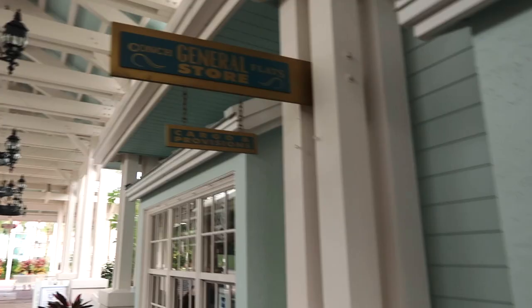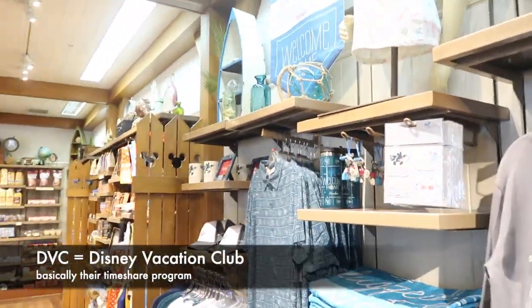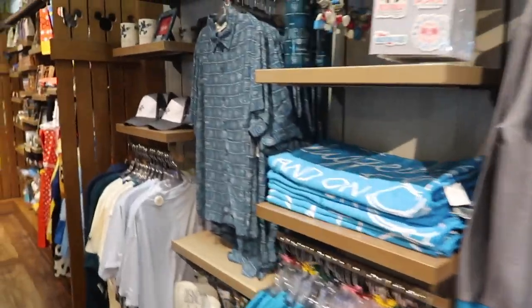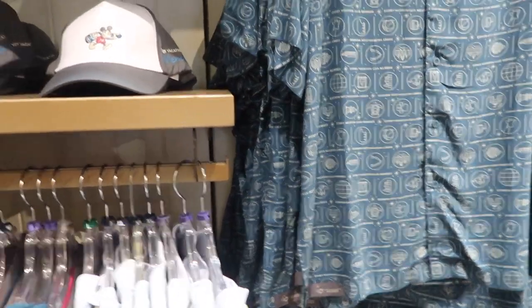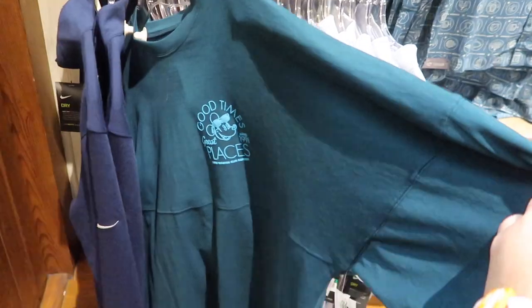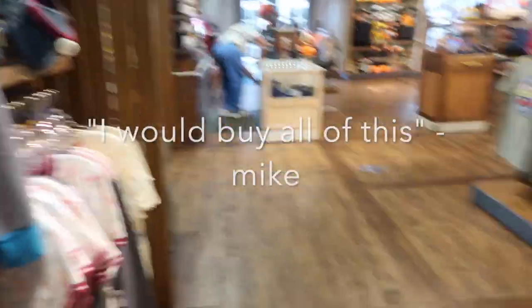All right, into the general store. Yeah, the College Class General Store cargo and presents. Here's all the DVC stuff which is just so cute. I mostly like this polo and I like that shirt up there. This is definitely my style. And this polo which is just so cute with the little details. Mug's legit. Don't forget the spirit jersey. All of this is just the regular DVC stuff which is at most of the resorts. I would buy all of this.